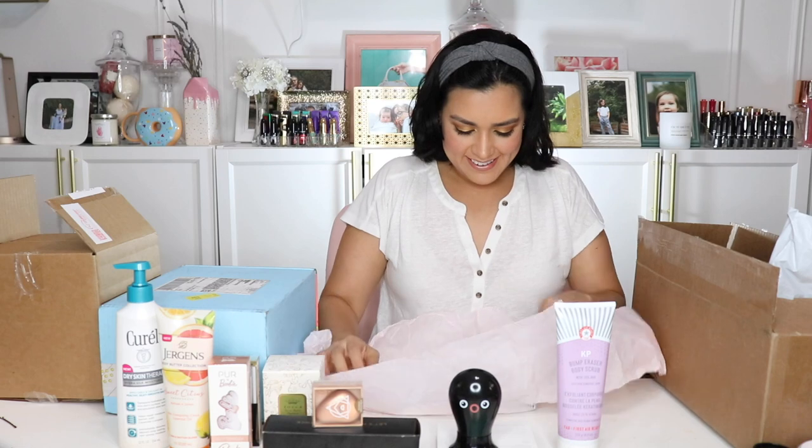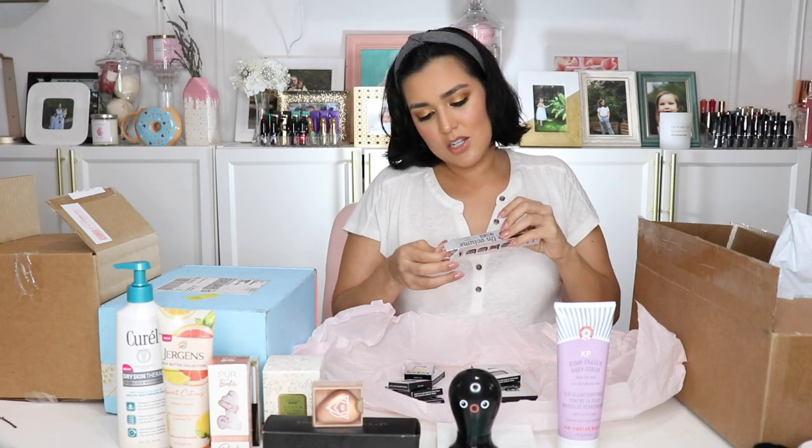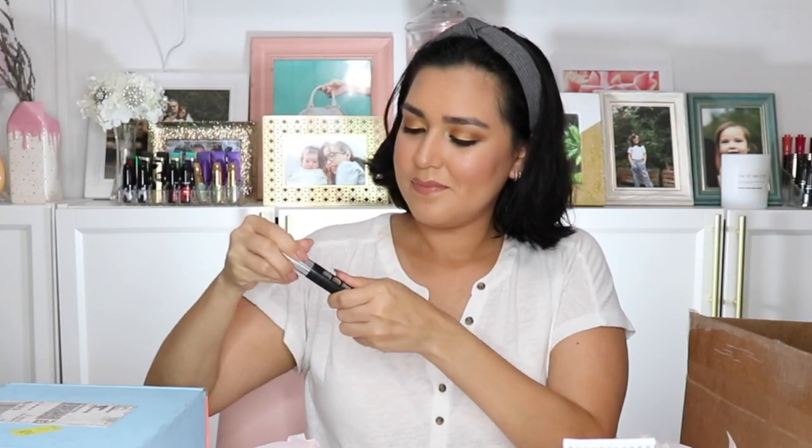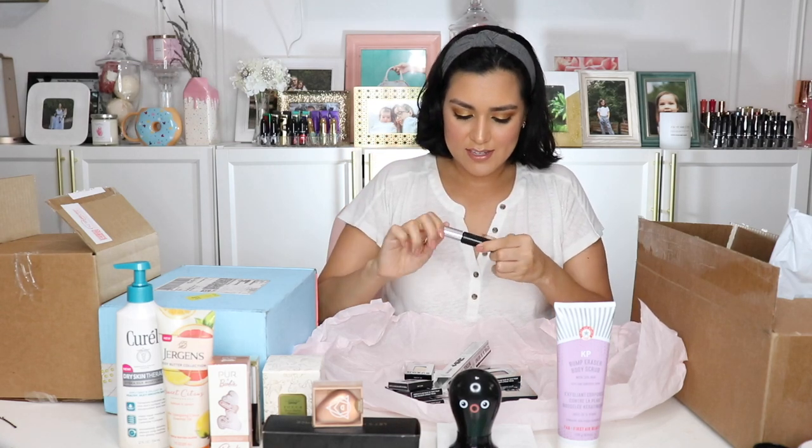This is from Buxom. The first thing is they have sent me their Buxom Lash Mascara — it separates and defines and intensely volumizes, and it's in the color Blackest Black. Check out this wand — it looks like it can really grip onto your lashes. Very cool, I need to try this out for sure.